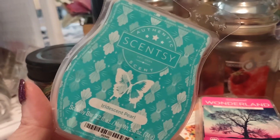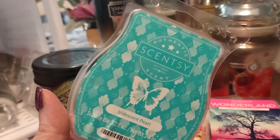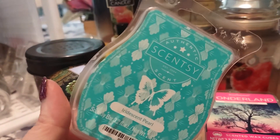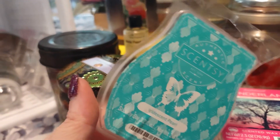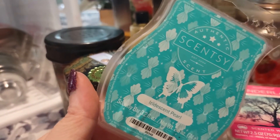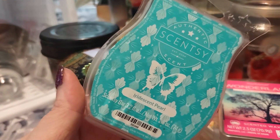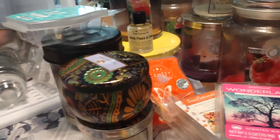Speaking of Scentsy, I did use Iridescent Pearl Scentsy Bar. This is one of my favorites, if not my top Scentsy fragrance. This is hands down the best fresh scent there is — it's non-offensive. You can easily have this going throughout your home throughout the year. It doesn't have to be a specific season; you can melt this any time, and it is absolutely phenomenal.